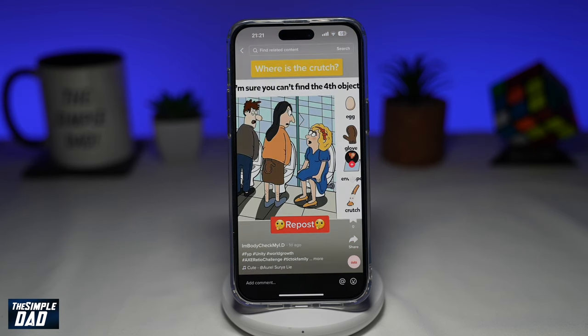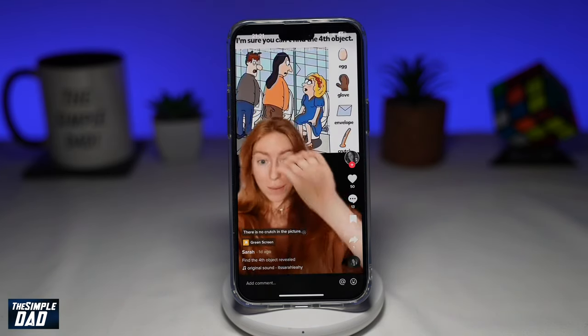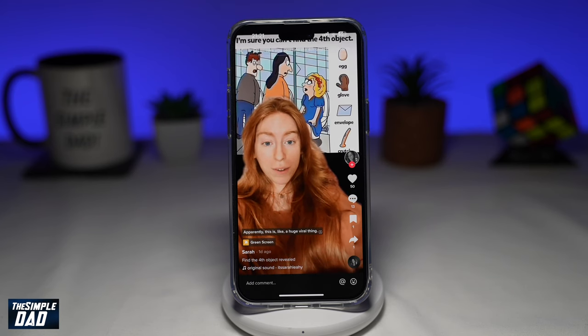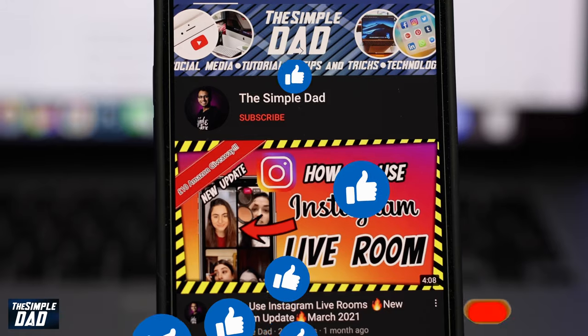So there you go, you got the answer. There is no crutch in this photo and you're just wasting your time finding it. If this video is helpful, please subscribe to see more videos like this. If you have any other questions, let me know in the comment section down below. Thanks for watching and see you in the next one.